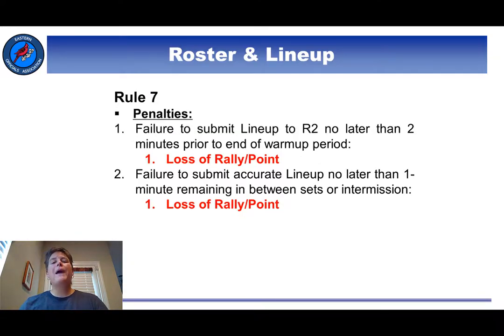Finally, the rule lists penalties for submitting late lineups. Notice it is a harsh penalty — a point loss of rally just for submitting a late lineup. Personally, I would not want to have to enforce that. So I know that I will do what I can to help those coaches get their lineups in on time.